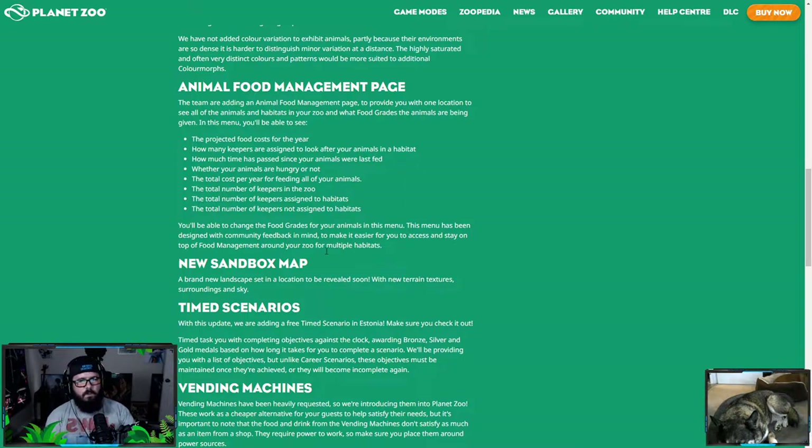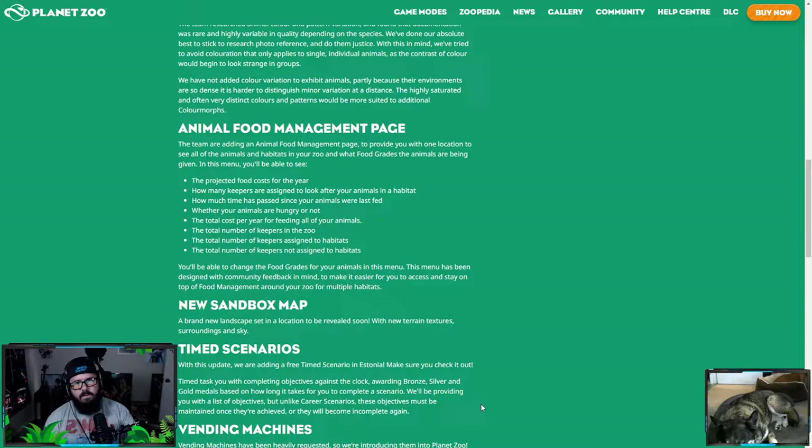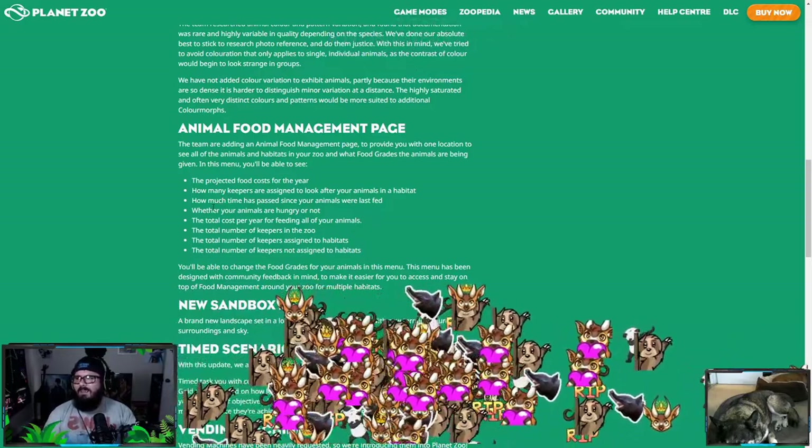There's also a new sandbox map, set in a location to be revealed soon. That raises the question — do you think they're going to announce a DLC? Maybe the new sandbox map is where the DLC will be set, because they did that with the South America pack — they came out with a new South America sandbox map that was free for everybody. A Mediterranean climate map would be cool.